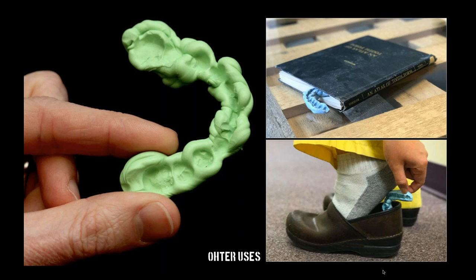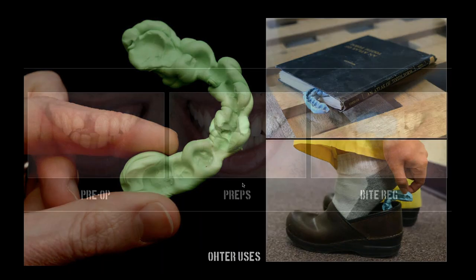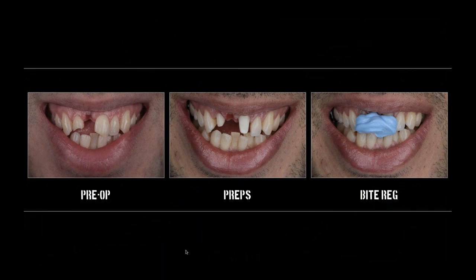The way I do my bite registrations: here's the pre-op photo on the left, the preps in the middle. Look at his canines — there's a gap. This guy is in MIP with no anterior coupling. So for a case like this, I'm doing a bite registration that essentially just covers the preps. The patient contacts on his molars on the left and right, and this little bite registration creates a tripod that helps the laboratory mount the case. That's it. I do not need or want a full arch bite registration.